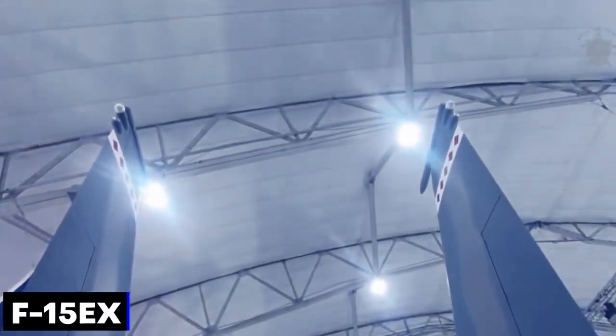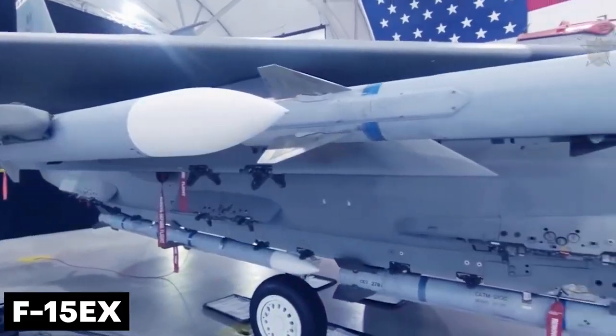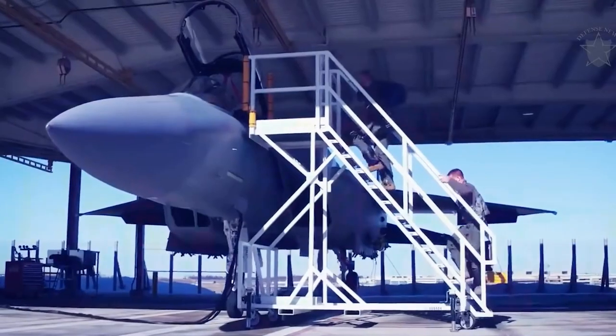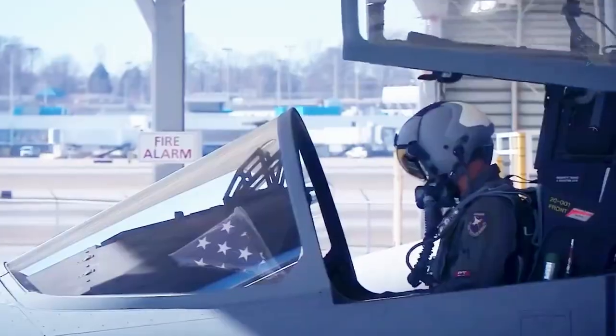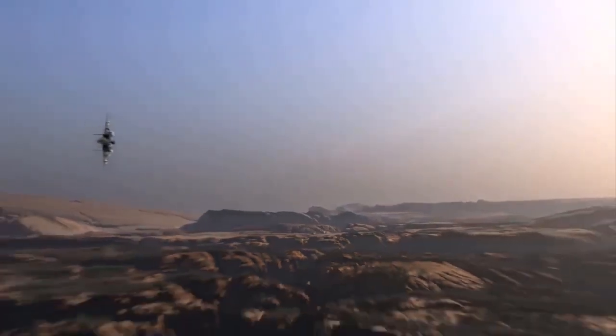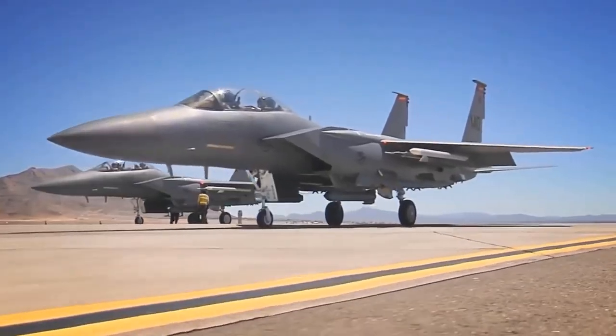The F-15EX is the most advanced Eagle variant, based on the F-15QA as a replacement for the legacy F-15C/D. It has higher speed, a more extended range, increased payload including two additional weapon stations, and lower operating costs than previous variants. It is undoubtedly a game-changer.